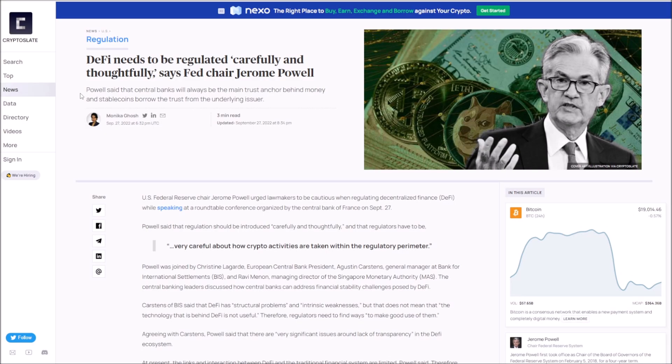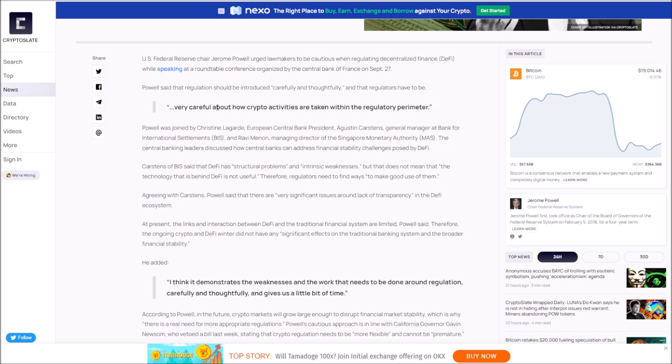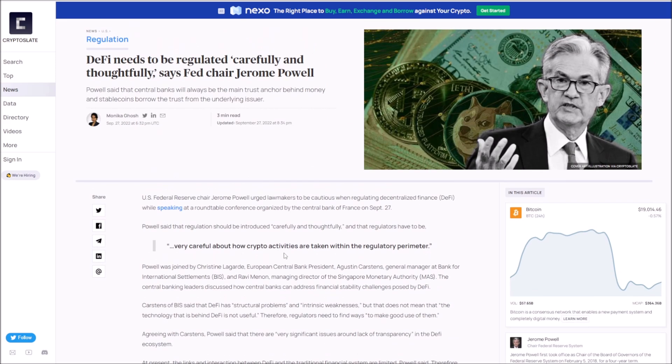DeFi needs to be regulated, says Jerome Powell — who, interestingly enough, is manipulating the entire market through the dollar. He said DeFi needs to be regulated carefully and thoughtfully. There are definitely a lot of people worried about DeFi taking over a large part of the market. The main issue with DeFi is that banks are going to take a big hit because it takes the banks out of the picture. We just have to watch how regulation plays out.